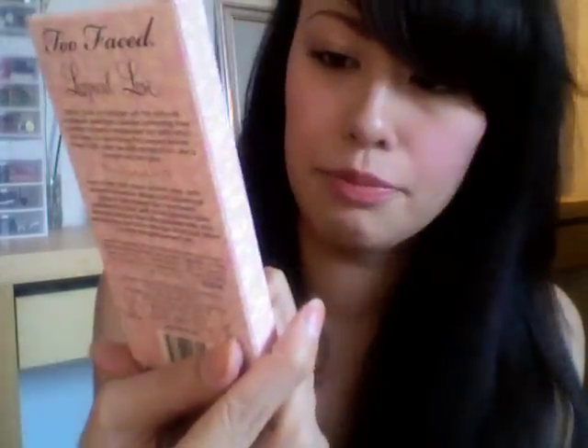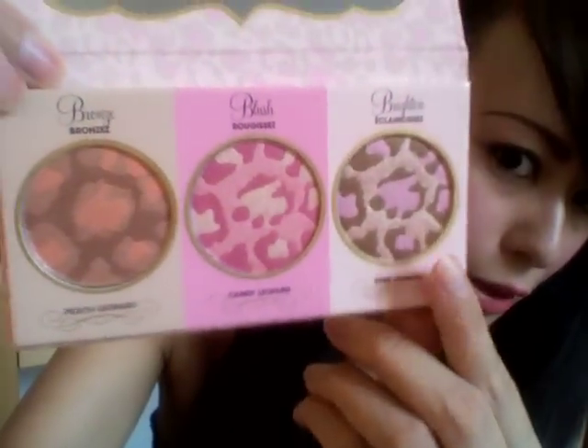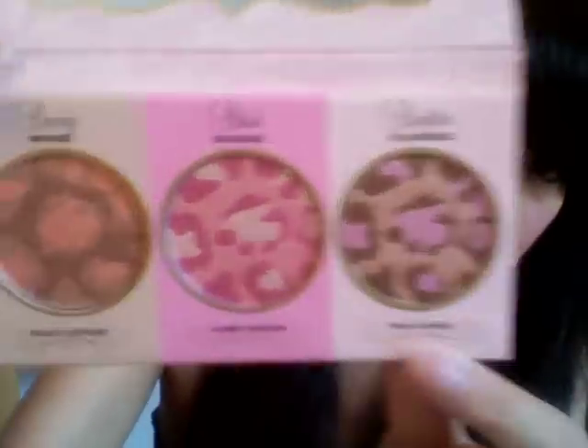Then I got the Too Faced Leopard Love Complexion Perfection Kit. I really like leopard prints — the packaging is really cute. In the back it has a little card that shows you how to apply it. Those are the three colors — it's so pretty. I actually really wanted to get a single one, but when I saw this palette I just had to get it. It comes with a bronzer, a blush, and a highlighter. You can see the leopard print pattern — it's so pretty — and it comes with a huge mirror.